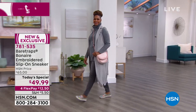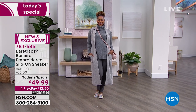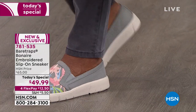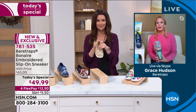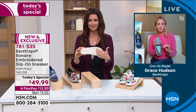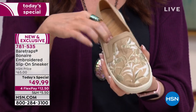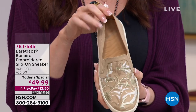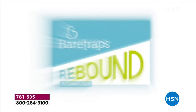My guest Grace Hudson is joining us to show you so many different ways to wear it. You're going to wear this right now as soon as you get it home — around the house as a slipper, and as your transitional shoe. Grace, this embroidery is stunning. It absolutely is, Shannon. Once you slip your feet in, you're going to feel that Bear Traps Rebound Technology, which is really what makes us stand out from all other casual slip-ons.